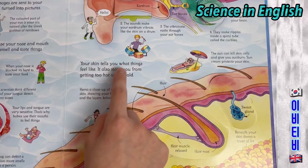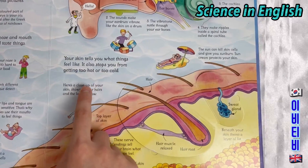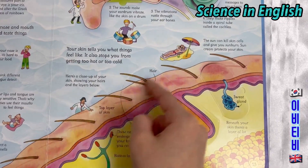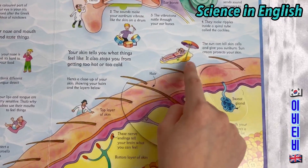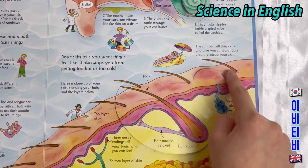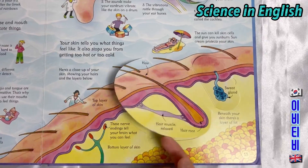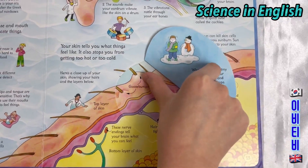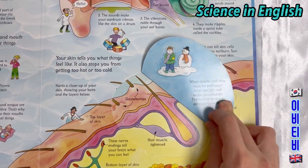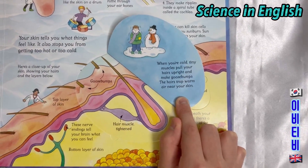Your skin tells you what things feel like. It also stops you from getting too hot or too cold. Here's a close-up of your skin showing your hairs and the layers below. The top layer of your skin and your hair. The sun can kill skin cells and give you sunburn — sun cream protects your skin. When you're cold, tiny muscles pull your hairs upright and make goosebumps. The hairs trap warm air near your skin.